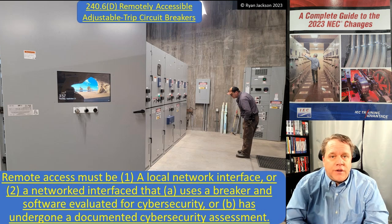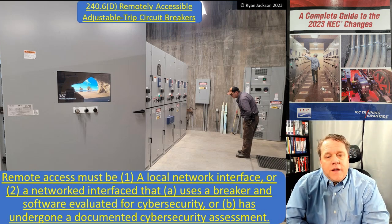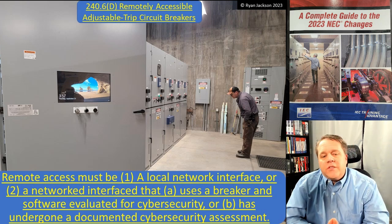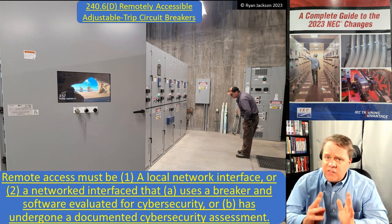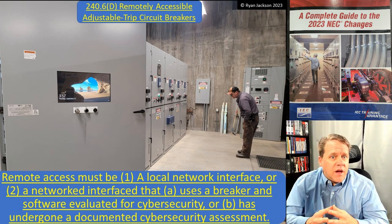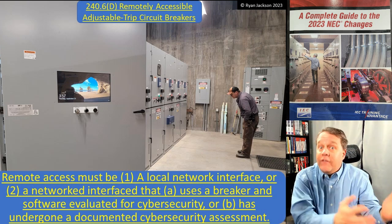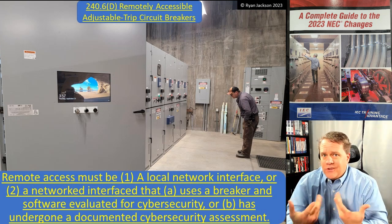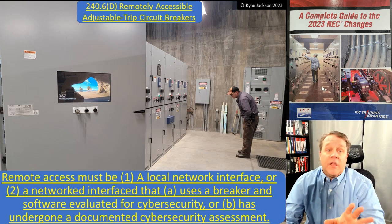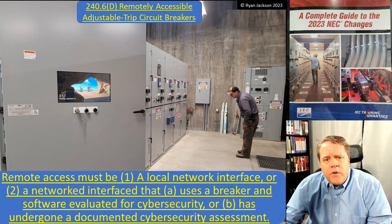Much more important: the remote access must use a local network interface — a network within the building — or a network interface that uses breaker software evaluated for cyber security, or one that has undergone a documented cyber security assessment. This is the code recognizing that cyber security is a concern, while also recognizing that the NEC doesn't know exactly how to deal with it — because we're electrical people, not computer people. So the NEC says: you have to do something; you have to have a cyber security assessment. There are standards for cyber security — just not in the NEC.